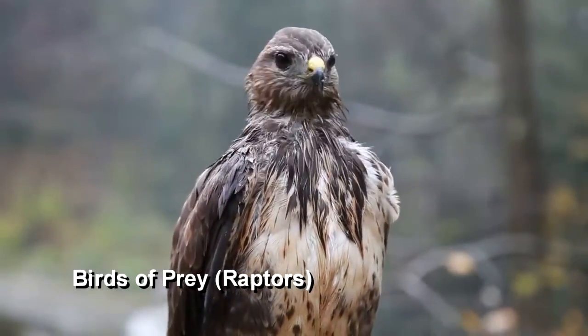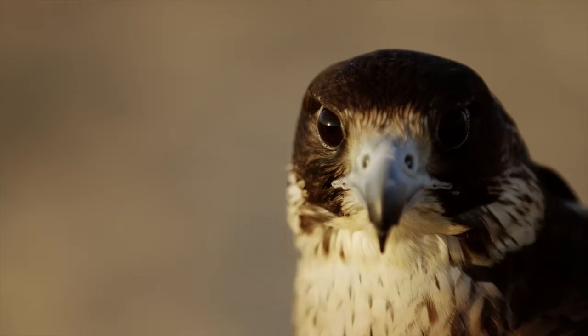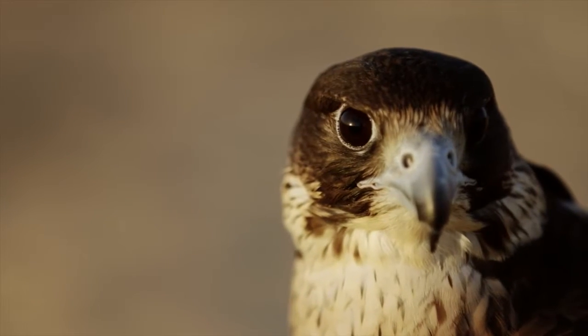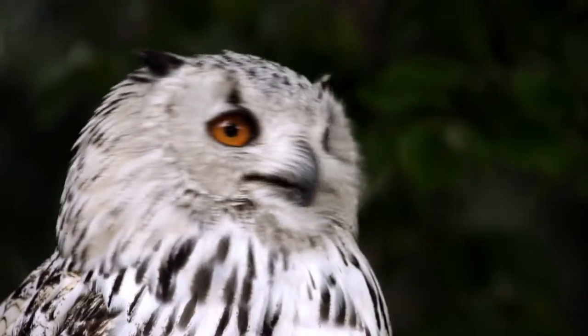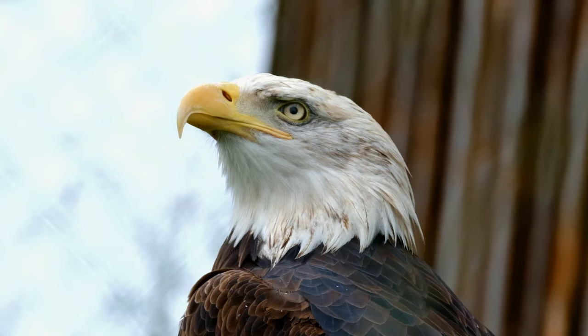Birds of prey, also known as raptors, are birds that eat other animals. They have strong, sharp beaks that are hooked so they can tear the meat into pieces small enough to swallow. There are around 450 species of raptors,